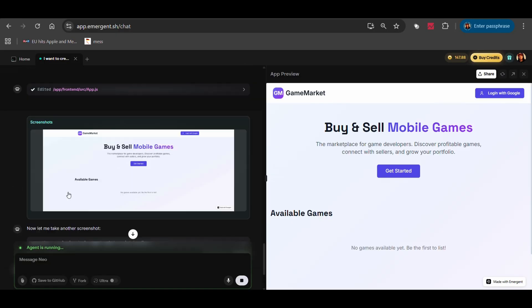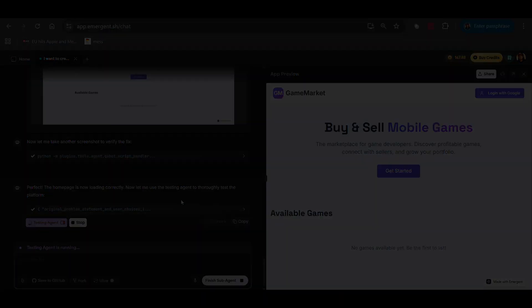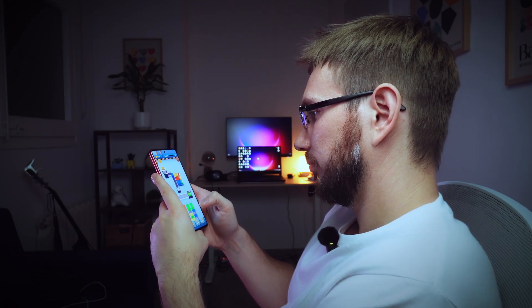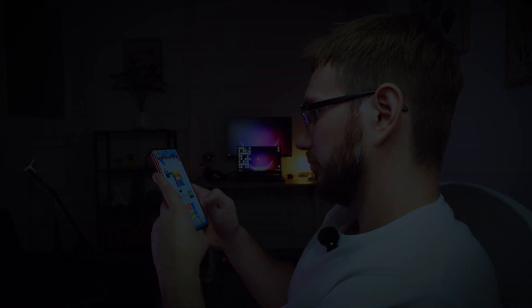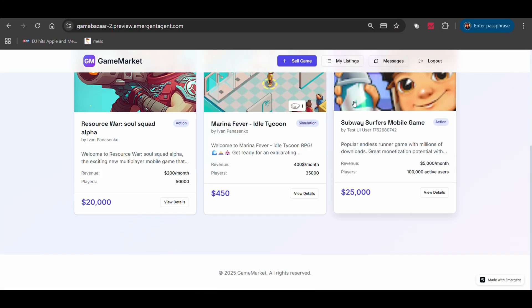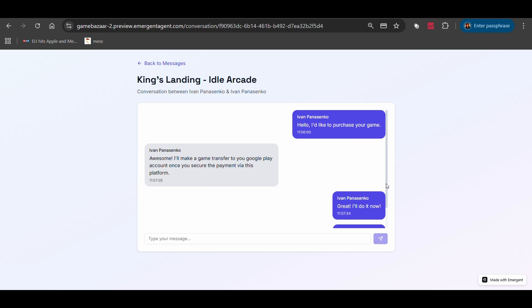Let's talk about what actually happened here. Total time: two hours. My active time: 30 minutes. Those 30 minutes were spent writing the initial requirements. The other 90 minutes — that was Emergent building: setting up authentication, creating database schemas, building frontend components, integrating Stripe, implementing the Google Play scraper, debugging errors, running tests. This isn't about replacing developers. I am still a developer. I made all the product decisions, I understood what was being built, I tested everything. But instead of spending a week on infrastructure and code, I spent 30 minutes directing an AI agent to build it for me. This platform is production-ready. I could launch it today. I'll probably experiment with it to see if there's real demand, and if there is, I can iterate fast because I'm not bottlenecked by implementation time.